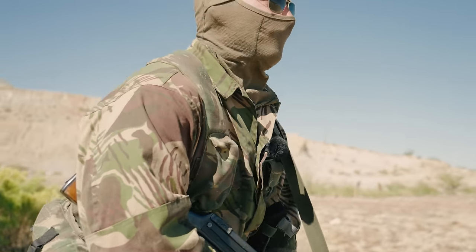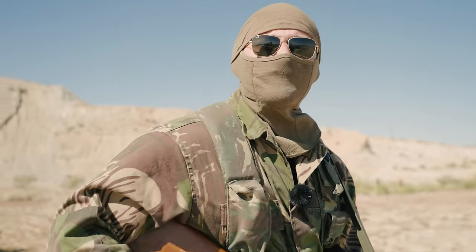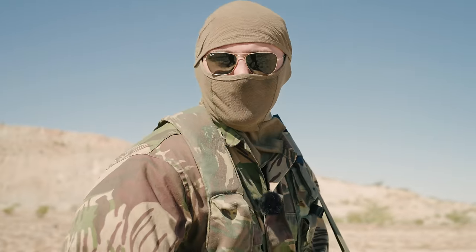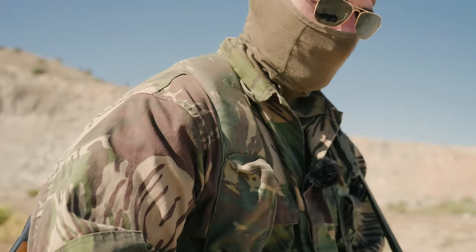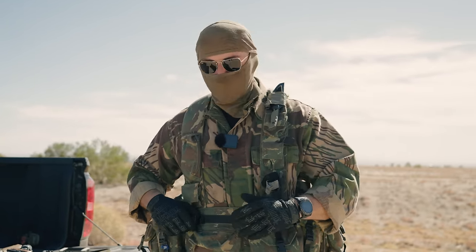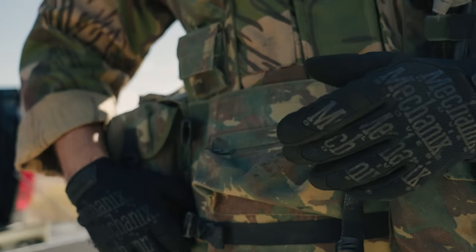Today we're going over a gun near and dear to all — what's the term — Russian boo, Russian simps, dudes that like com-bloc weapons. The RPD. Now, the RPD is a really sick piece of kit. I'm happy they're out here with us, and I'm really excited to even be holding one. Before we dive into the gun, we're going to go over the gear real quick. The gear is actually on loan from a buddy of mine — this is a 3-2 battalion rig.